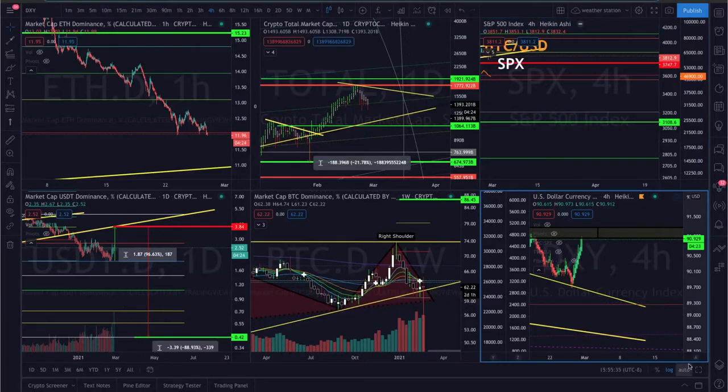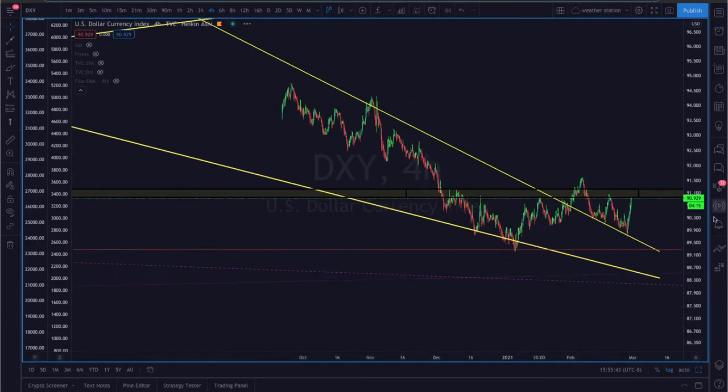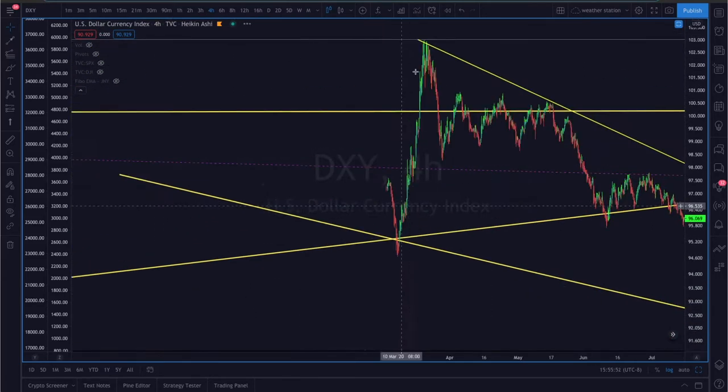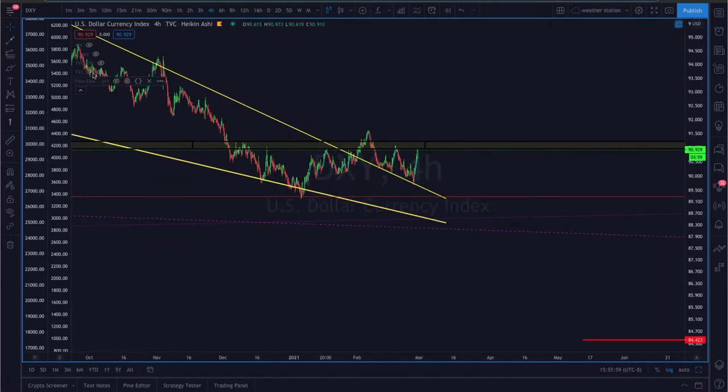Before we get into the price action analysis with Bitcoin, let's take a look at the DXY. The DXY has been in a falling wedge on the four-hour chart, moving further and further to the downside. It's been pretty bearish over the past year or so, ever since it got a huge move to the upside when the dollar was in higher demand when the markets crashed last March.